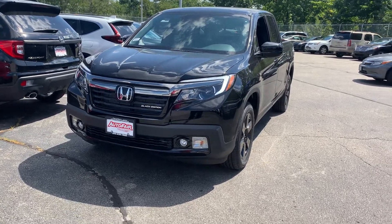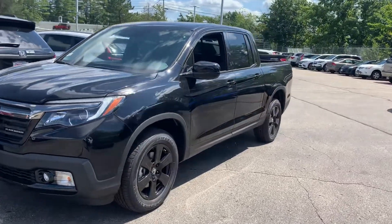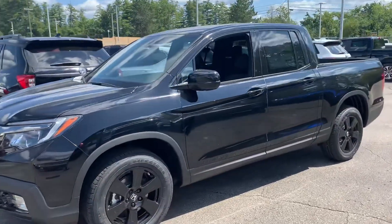Hey Dominic, this is Scott Duguay down at AutoFair Honda. I know you're busy. Alex and I wanted a minute of your time to show you this beautiful 2020 Honda Ridgeline Black Edition that you inquired about.